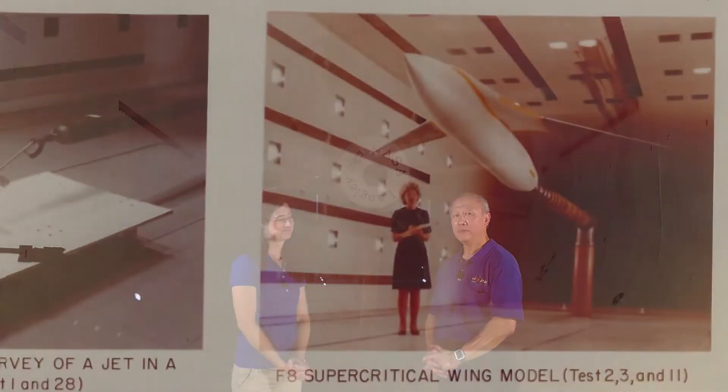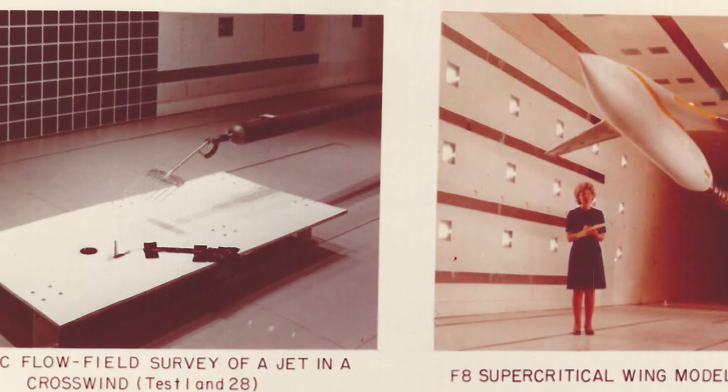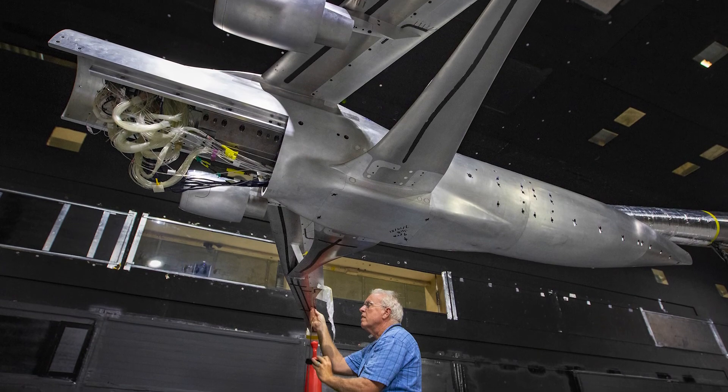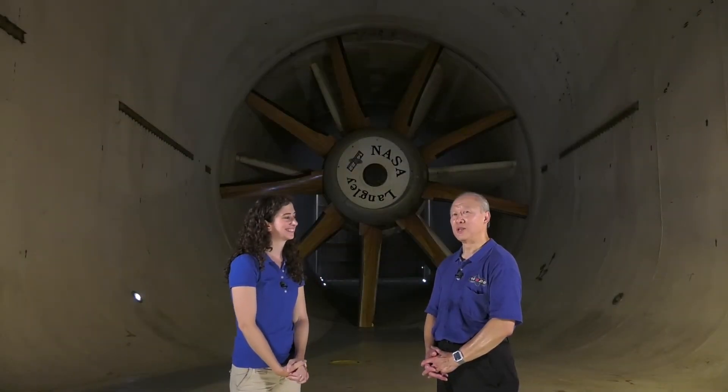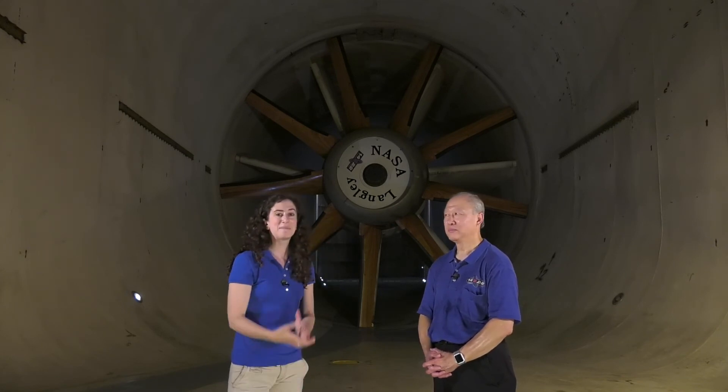I heard a rumor that this facility recently celebrated an anniversary. Yes, we celebrated our 50th anniversary last December. We took our first data point on December 11, 1970. And how many years of those 50 years have you been here? July 14th was my 41st anniversary. Congratulations to you, and congratulations to the whole facility. This is an amazing part of NASA Langley Research Center and we are very lucky to be here today. Thank you so much.